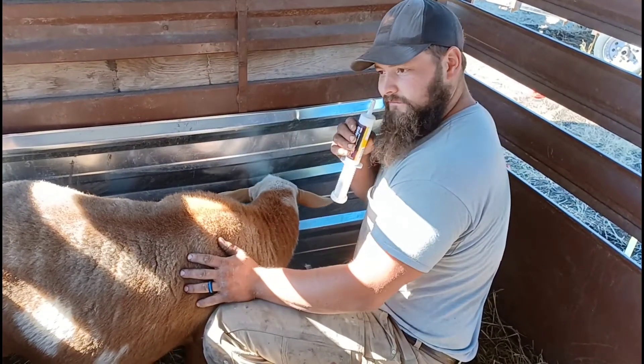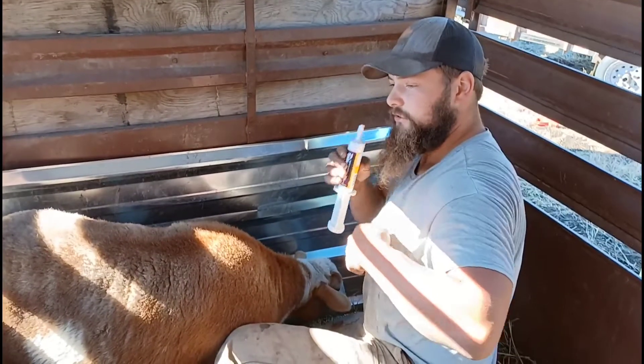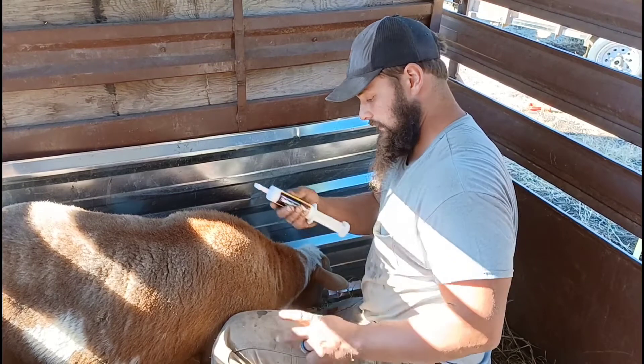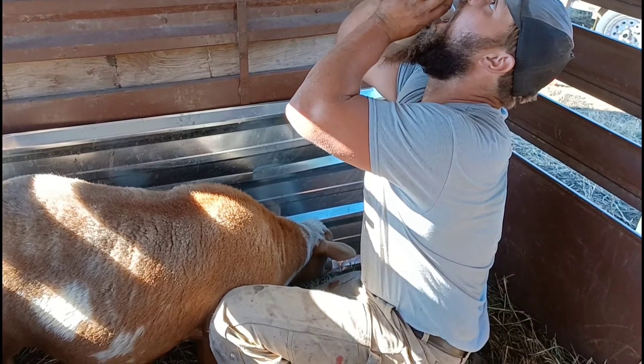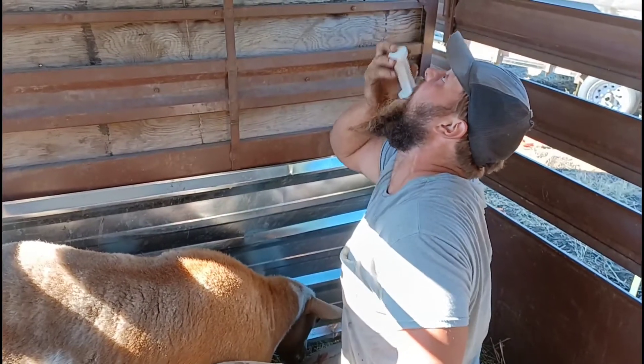I'm trying to place that smell. Cream soda. It smells like cream soda. All right, let's go check on the newborn and see how he's doing with his goiters.